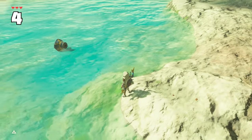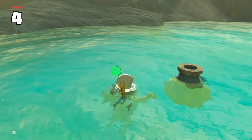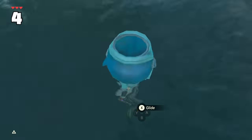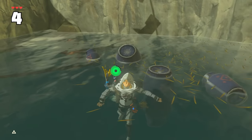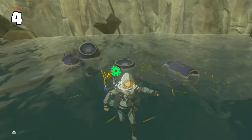Did you know the center of buoyancy for every pot is slightly different? Goron pots turn straight up and down, normal and Rito pots tilt sideways, and Zora pots flip completely upside down. Nothing really useful about this at all, but the fact that the developers even put time into thinking about this is pretty interesting.